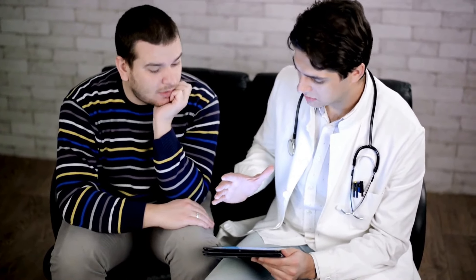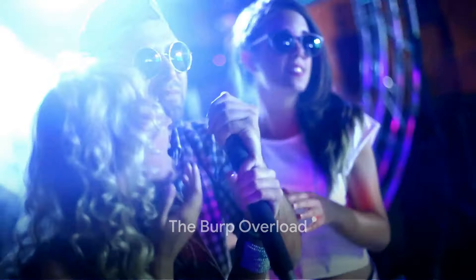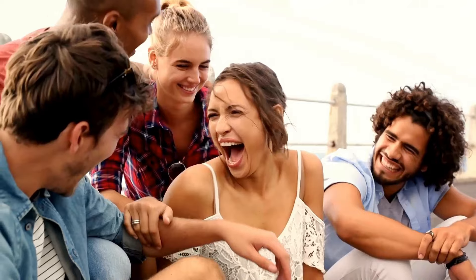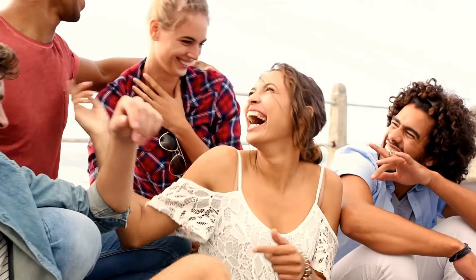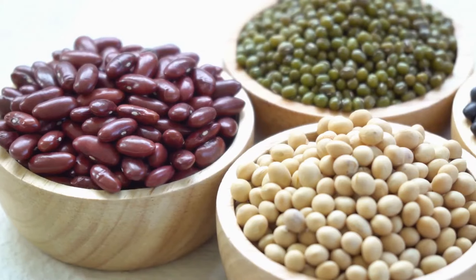And there you have it, the grand journey of a burp. But what if you're burping too much? Belching out the alphabet might win you points at parties, but excessive burping can signify something's off-balance. While occasional burping is perfectly normal, being a human whoopee cushion isn't. So what could be causing this burp overload?